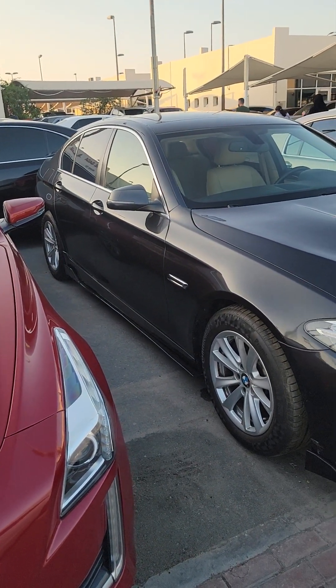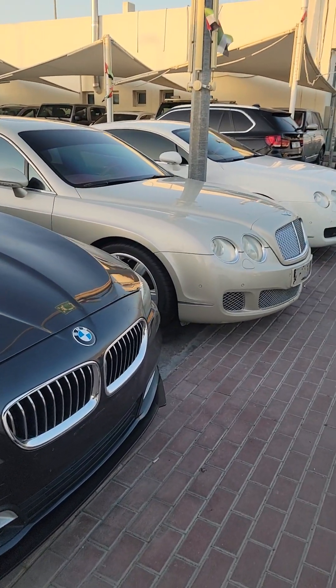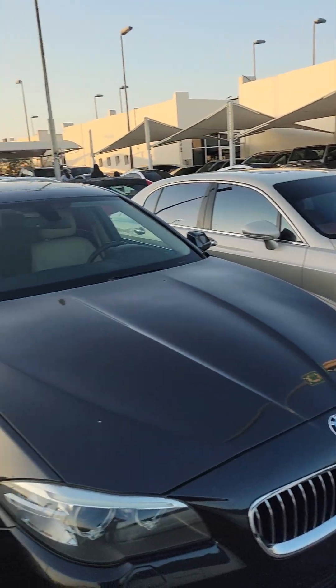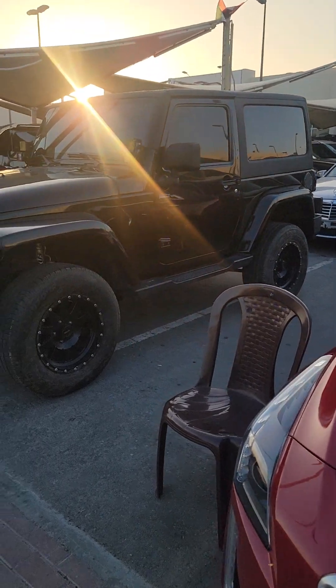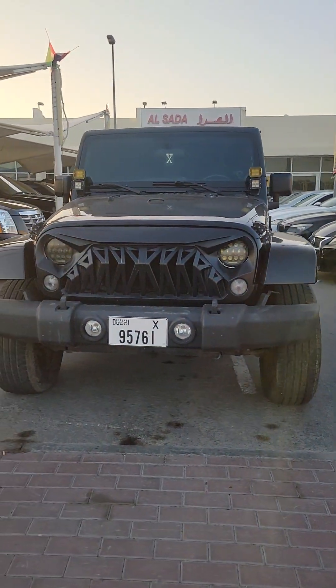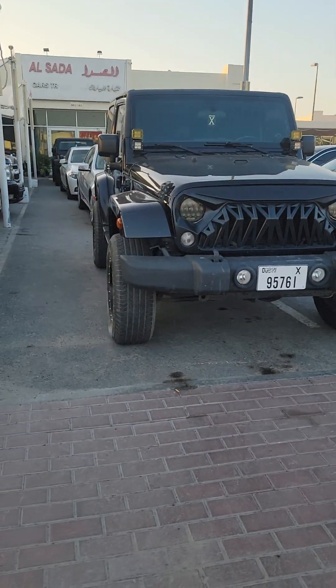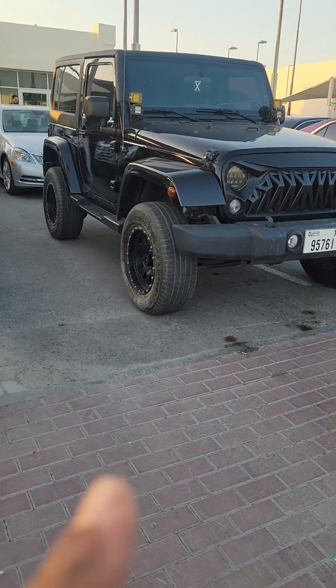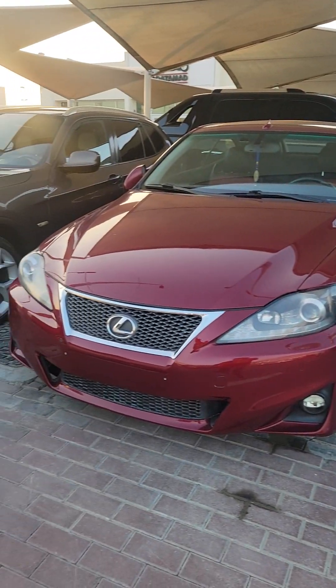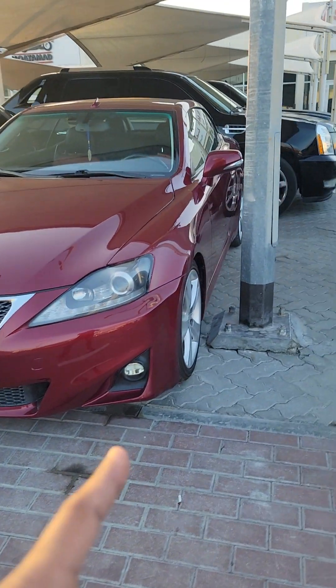This Cadillac is 46,000 — full option luxury edition, very lovely car. Here is BMW 520, 2014, price is 43,000. Bentley four door, and the white one is Bentley GT Continental. Here is Jeep Wrangler manual gear — this Jeep Wrangler has a Lexus LX 570 engine inside, 2011, manual gear. Here is Lexus IS 250.